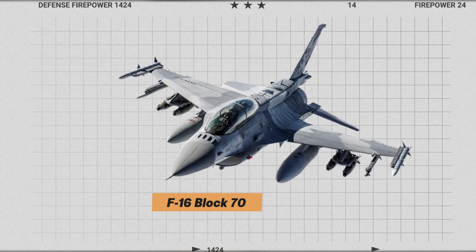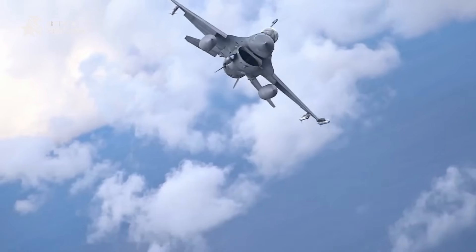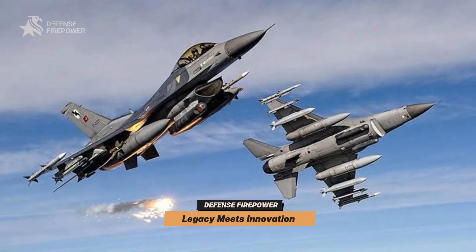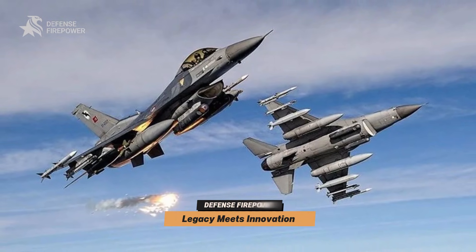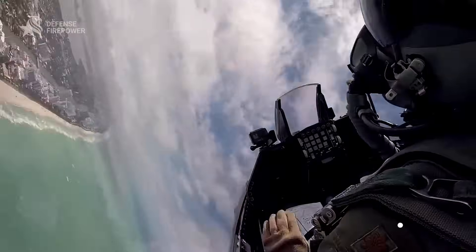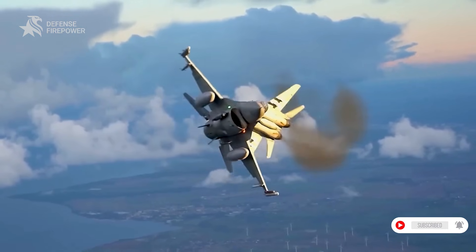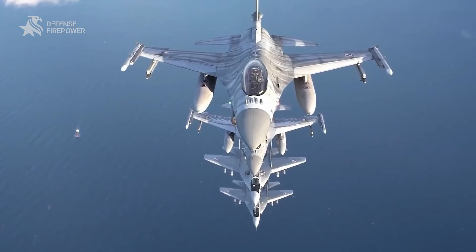Enter the F-16 Block 70 — a transformation that redefines this classic into a next-generation predator. The original F-16 was a marvel of its time: lightweight, agile, and cost-effective. The Block 70 variant retains that agility,